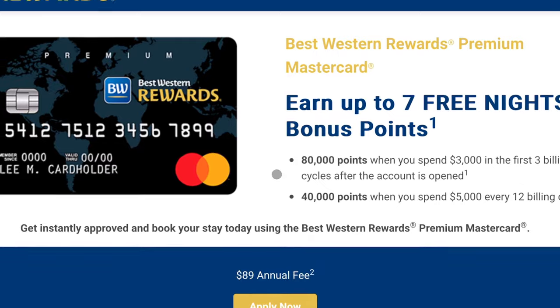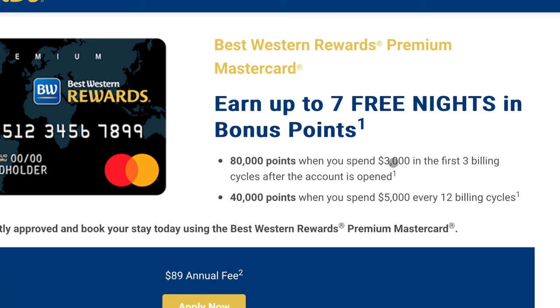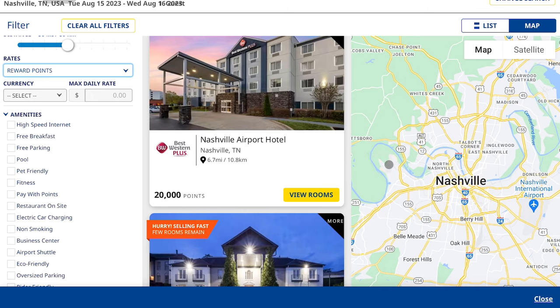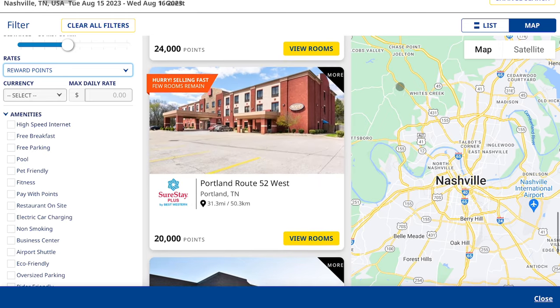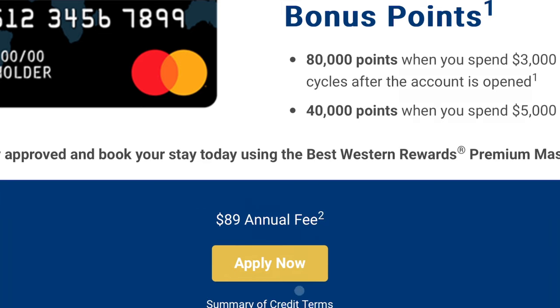Number two is the Best Western Rewards Premium Mastercard. This card gives you 80,000 points after spending $3,000 in the first three months, which they say is enough for about seven free nights. Every $5,000 you spend every 12 months, you get 40,000 points — and since most Best Westerns run 15,000 to 20,000 points per night, that's roughly two free nights per year. The annual fee is $89.